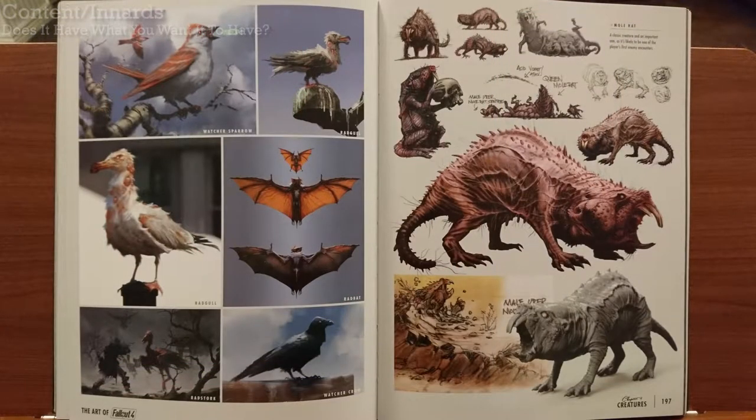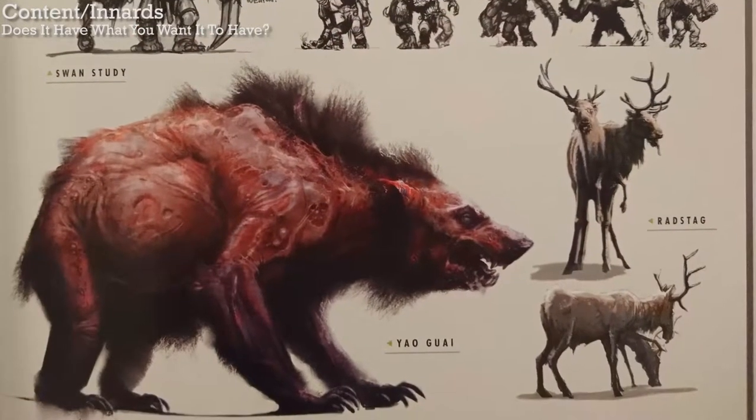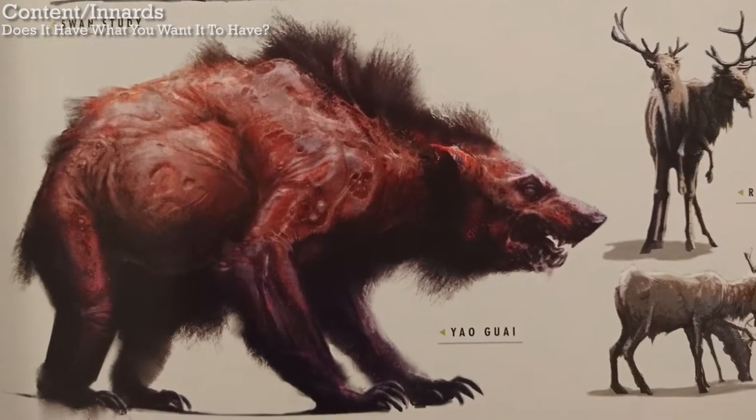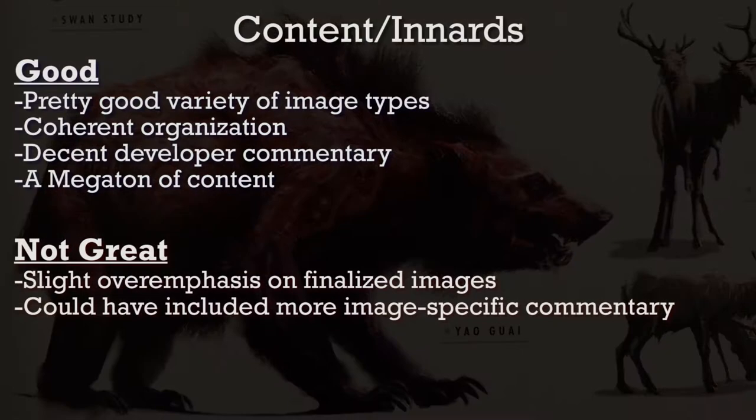Still on the topic of what I would want in this book, I personally would have liked it if there was more focus on the monsters in the game. They're treated equally to everything else, but I think they're a real highlight of playing Fallout 4. So this isn't a significant infraction. Overall, I think the content on offer is pretty darn good.